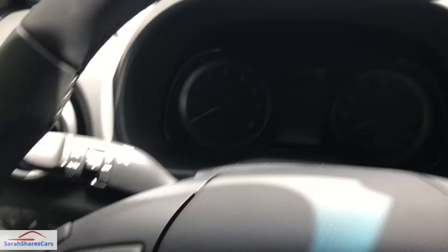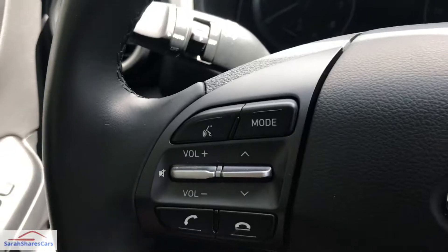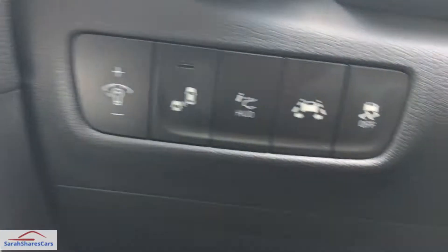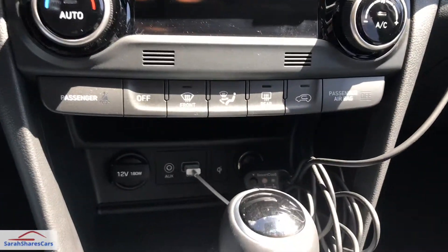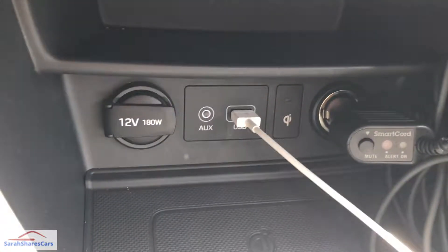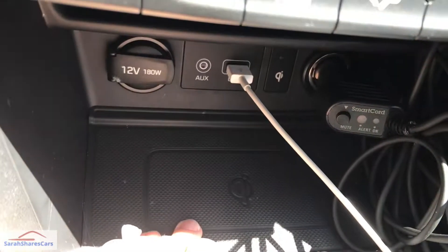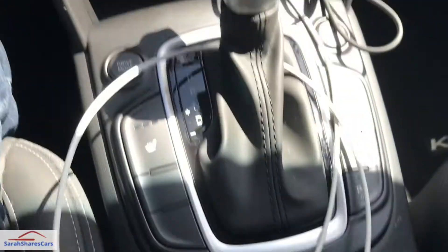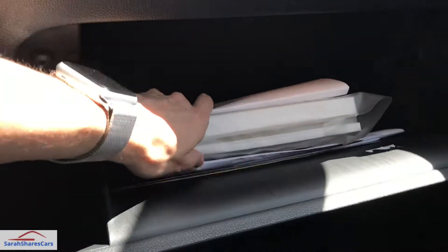Looking at the interior, it's pretty basic — pretty much all Hyundais are similar, with cruise control, volume buttons, and your settings. There's a nice cup holder, a screen, a USB port, two 12-volt outlets which is handy for a radar detector or anything else, and a wireless charging pad. There's also a drive mode button and the lock.